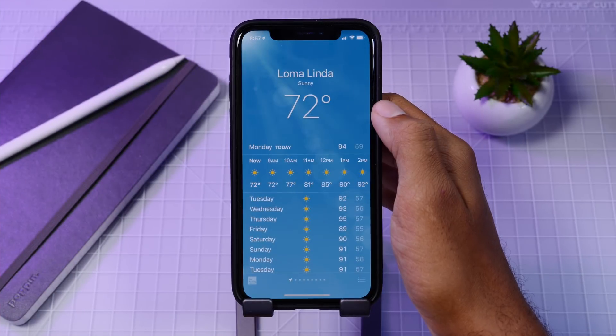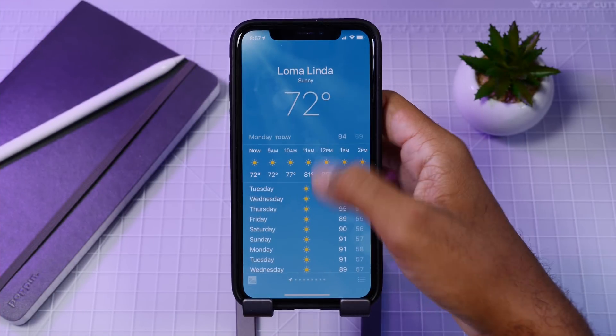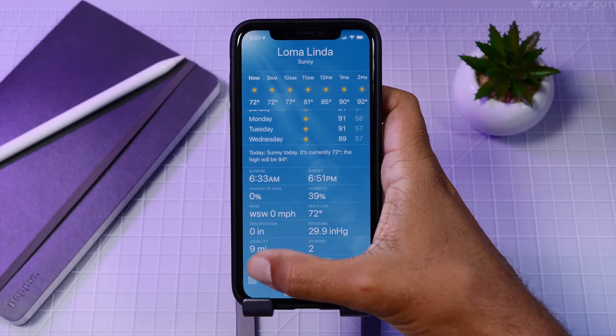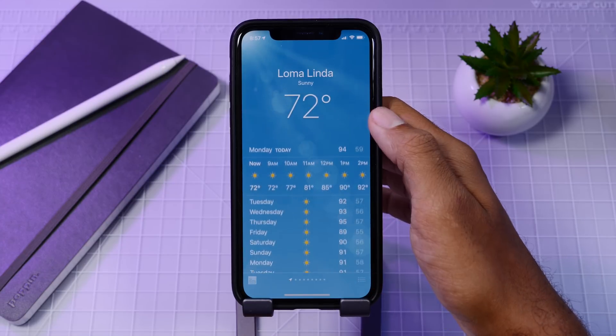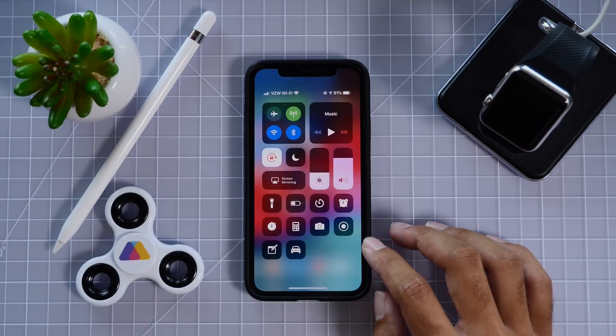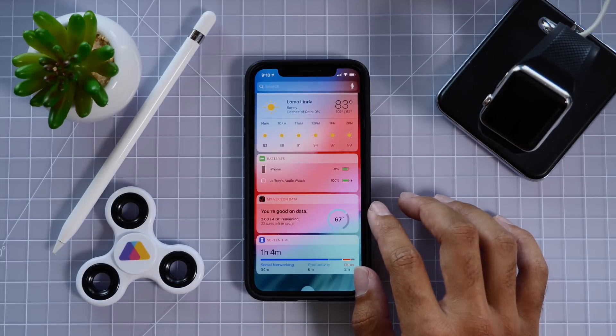In the Weather app you now have air quality settings so you can see the air quality in more detail. This is a great feature as a lot of people with allergies will appreciate more information on the allergens in the air.